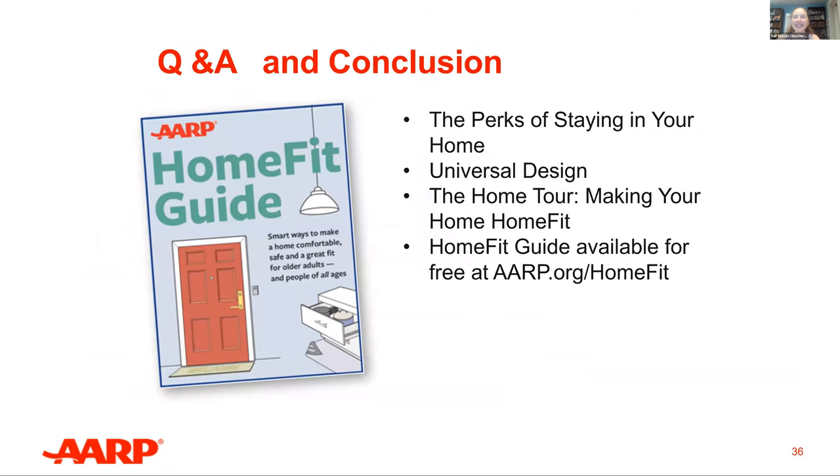I hope you enjoyed today's session and learning about the perks of staying in your home, universal design, and the home tour — making your home home fit. We hope you enjoy your copies of the HomeFit Guide, the HomeFit Worksheet Collection, HomeFit the Bathroom — Additional Considerations, and HomeFit Your Home — assistance with planning your own HomeFit changes.